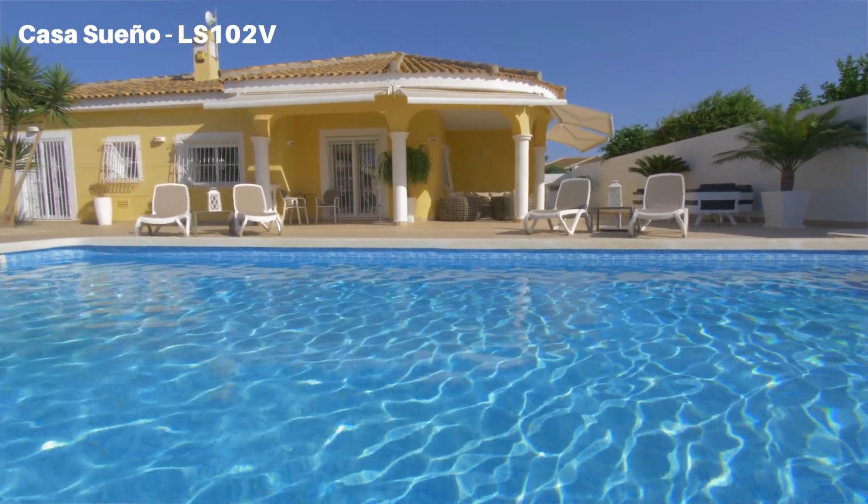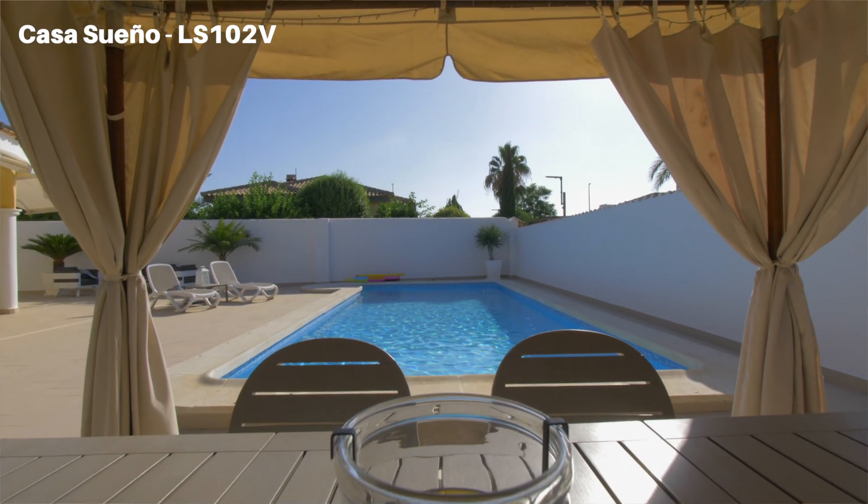Also on the front of this property you've got this beautiful 10x4 swimming pool. This is ideal because you're in a west-facing location so this is going to get sun practically all day.